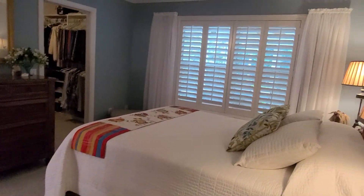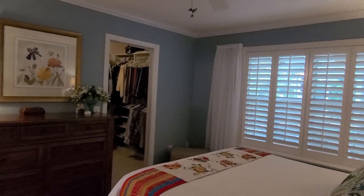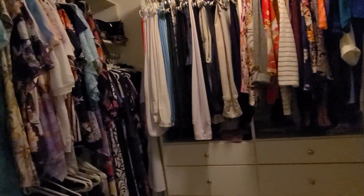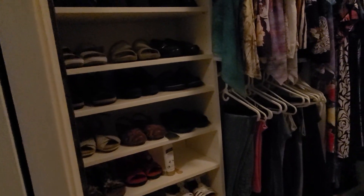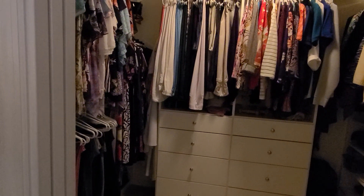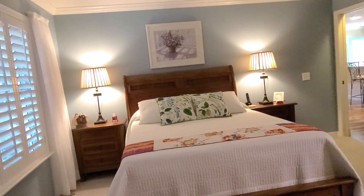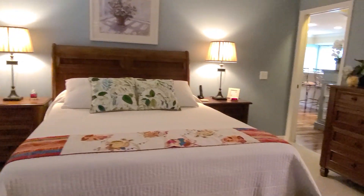This is the master bedroom. It has plantation shutters, crown molding, and brand new plush carpeting. There's a big walk-in closet with built-ins. The master bedroom is a good size — this is a king-size bed with plenty of room.